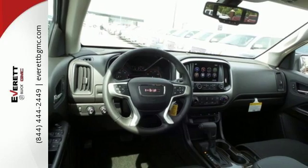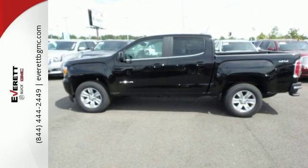It's powerful and versatile. Make a lasting impression as you drive up in this GMC Canyon.